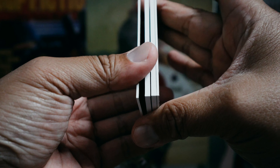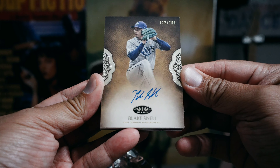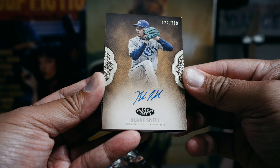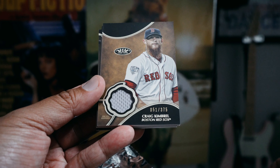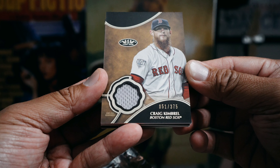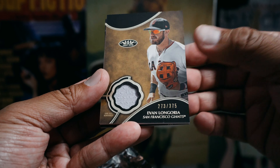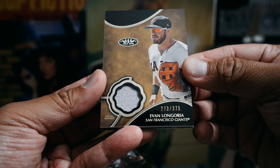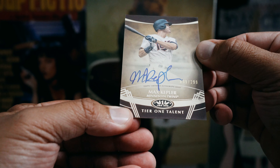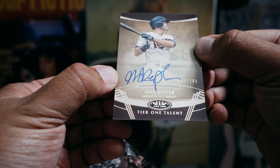It looks like four cards in this one. First card: Blake Snell, on-card autograph, 122 of 299. Second card: Craig Kimbrell, jersey, 51 of 375. Third card: Evan Longoria, jersey, 273 of 375. And the final card is a Max Kepler, on-card autograph, number 49 of 299.